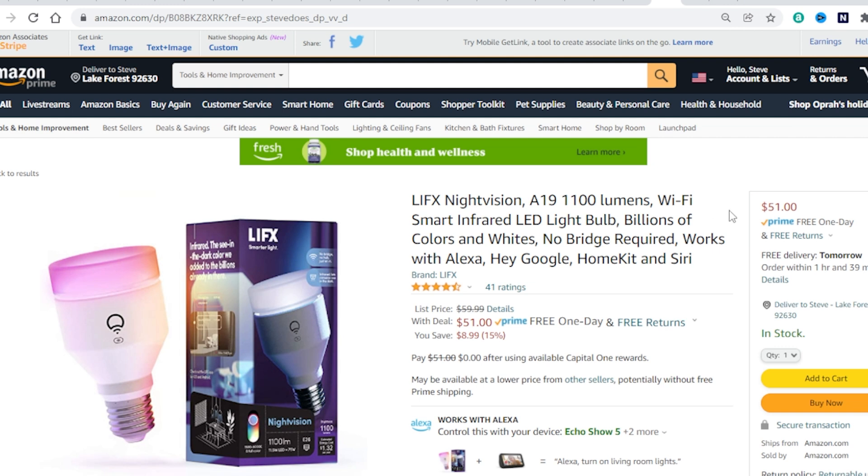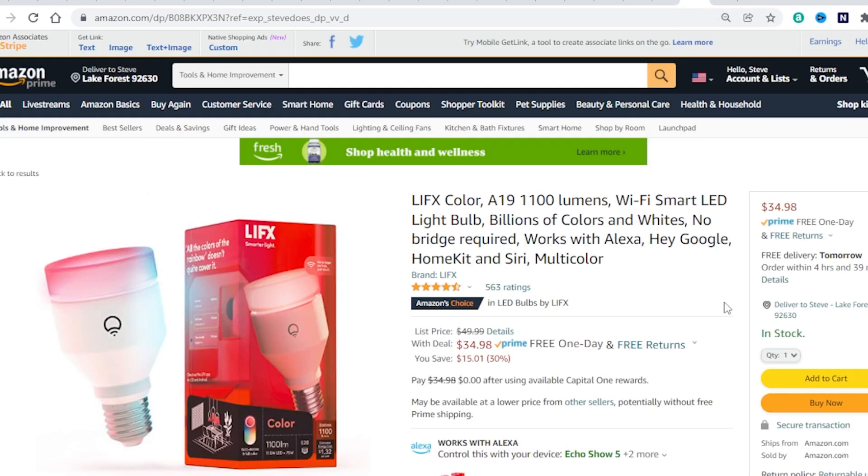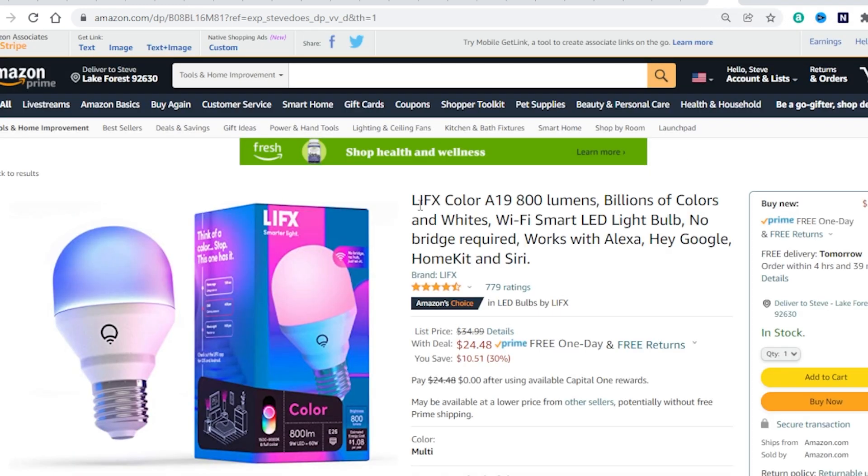LIFX is the other brand with very vivid colors. This one is the night vision version — it has an infrared light built in which helps your security cameras see further at night. That one is 15% off. If you don't want the night vision version you can pick up the regular LIFX bulb at 30% off, or $15 savings — it has 1100 lumens. If you want to save a few more dollars you can drop down to the LIFX Color at 800 lumens — a bit dimmer but you can save more. You get $10.50 off, picking these up for $25 each. They do not require a hub — you can connect them directly to your Wi-Fi.